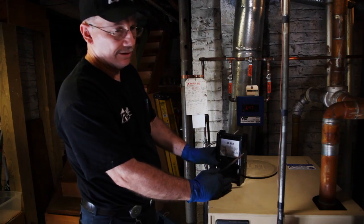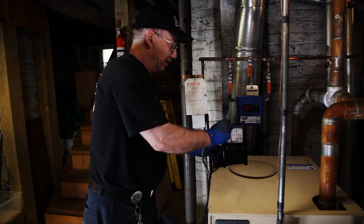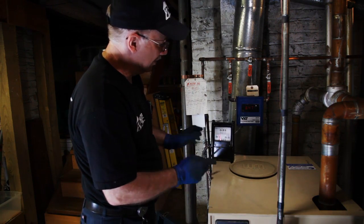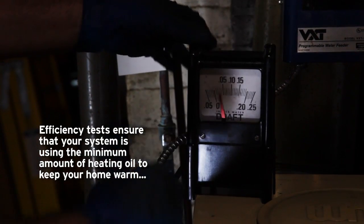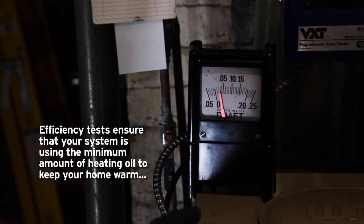The last thing you do with a cleaning — this is a combustion efficiency tester. This helps you set up the fire, and it also at the end gives you your efficiency of how the burner is burning. Back on the smoke pipe itself, this is actually telling you that you have a 0.04 draft, which is an updraft — which is what you're looking for. Right on the money.